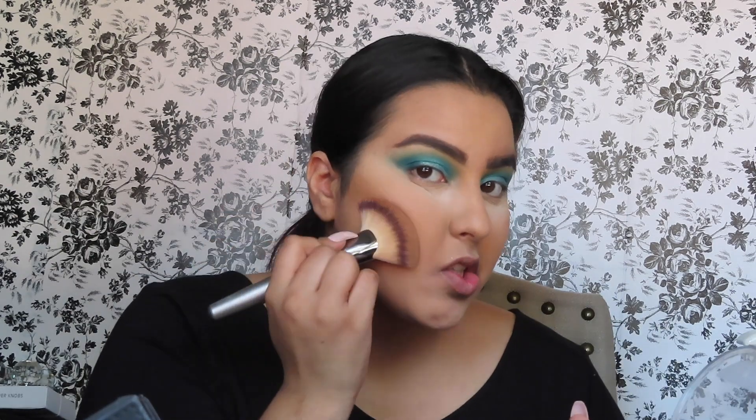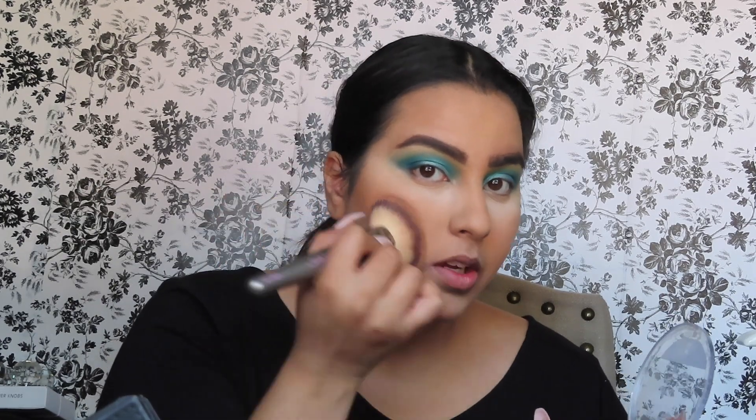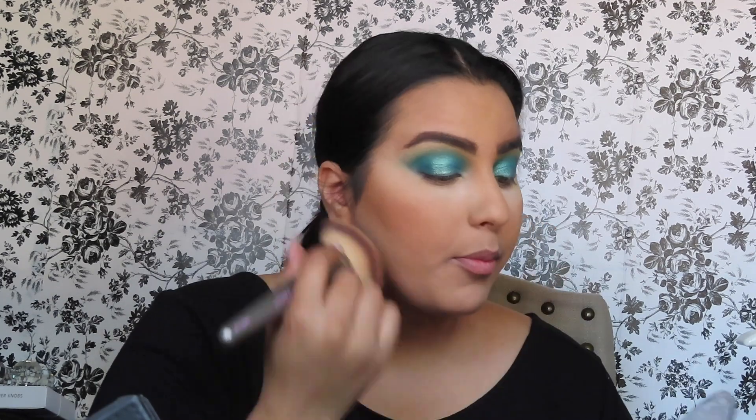I've done my eyebrows, set my face, and everything like that, so we're gonna go ahead and contour. I'm going in with this Wet n Wild Mega Glow contouring palette. I've really been in love with this since I started doing makeup, but I really like it right now because it's the perfect shade. I'm so pale right now that it's the absolute perfect shade to just warm everything up and contour really boldly.